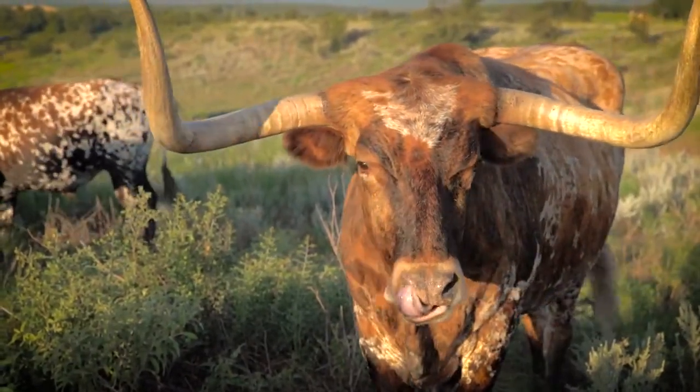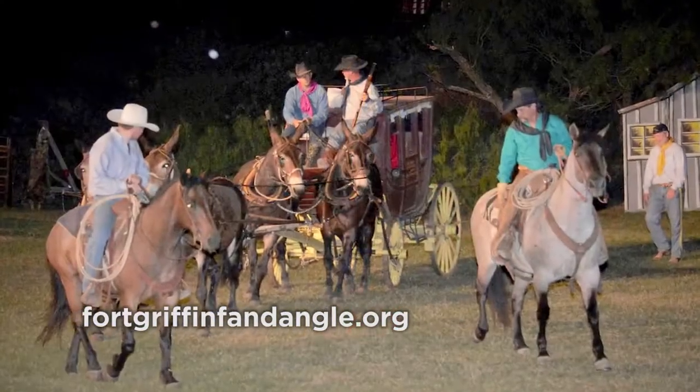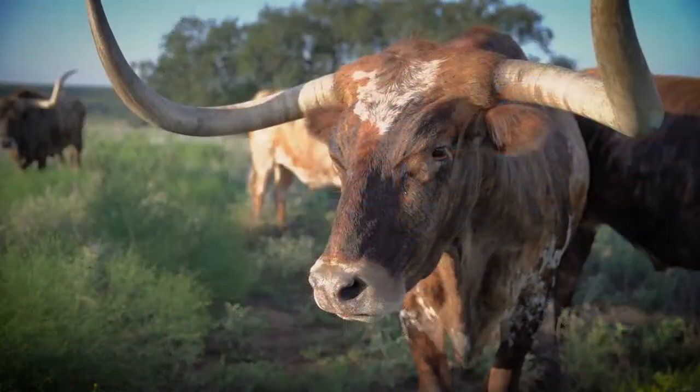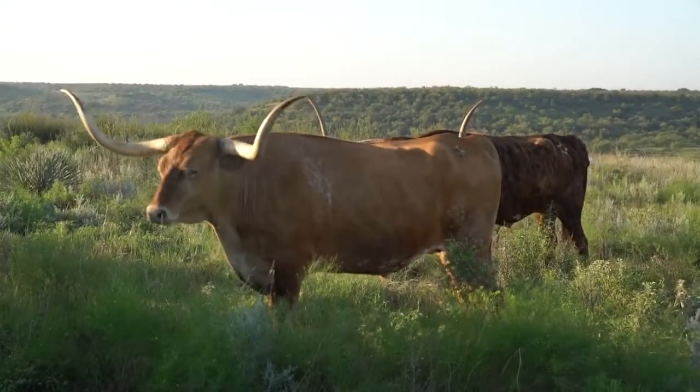We have several events we travel to. One of our big things here in Albany is the Fandangle. We loan them 16 big steers for the Fandangle every year — it's an outdoor musical about the history of Texas — and then we also take them to living history events around the state. We'll go down to Fort McKavett for their event every spring and over to Fort Richardson and several other places. I'll take a few steers and a set of pens, and we'll talk to kids during school day and talk to the public the next day for open public day, and people get to see the cattle up close.